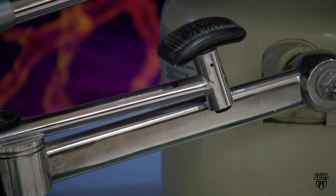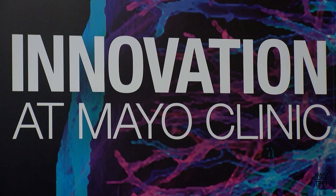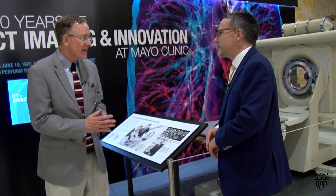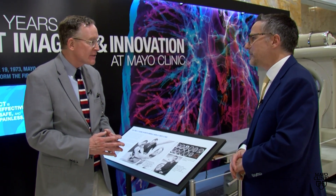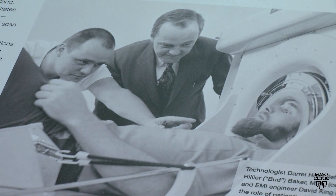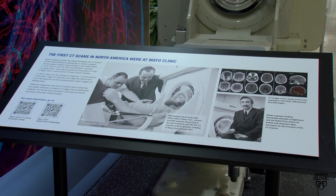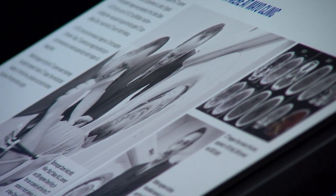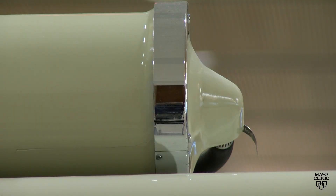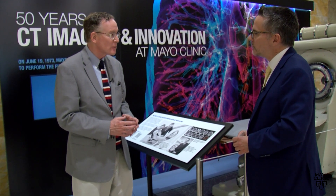The story of how this particular scanner came to Mayo Clinic is very peculiar. It's a great story of teamwork. The CT scanning modality was invented by an English computer scientist. Mayo Clinic radiologists learned about it and thought it would be promising for our patients if we explored it further. A member of the Mayo staff was sent to England to see the first device of this kind. He reviewed the data, decided that it was indeed very beneficial to patients, and placed an order on the spot.